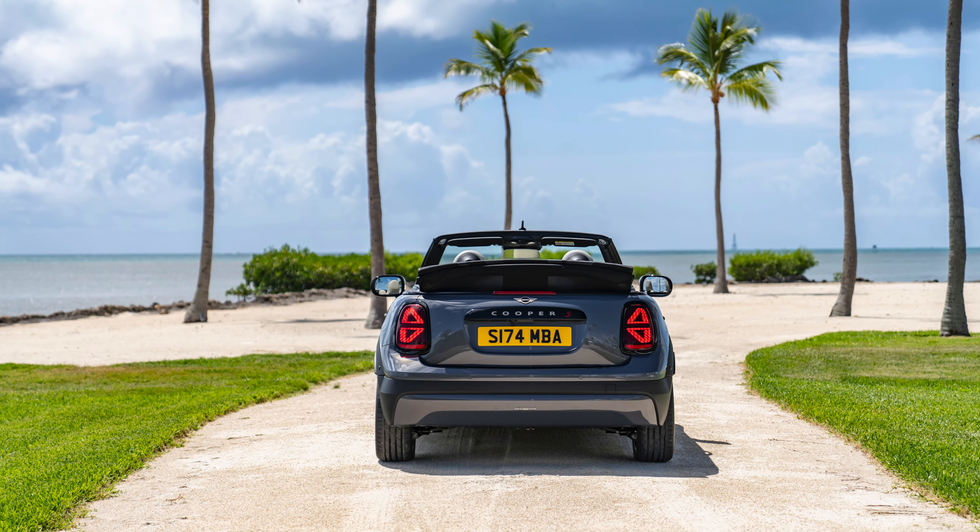The more powerful and sporty Mini Cooper S Convertible will have a base MSRP of $37,200 plus $995 destination and handling. Both models are expected to arrive at US dealers in early January of 2025. More information on the Mini JCW Convertible, including US pricing and market arrival, will be shared as soon as it is available.